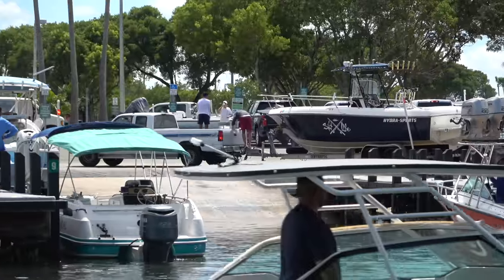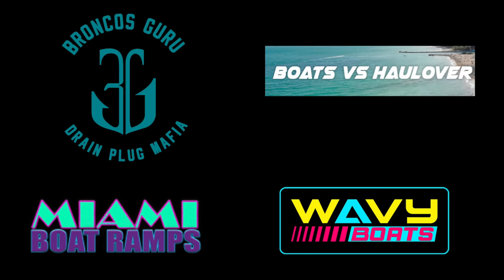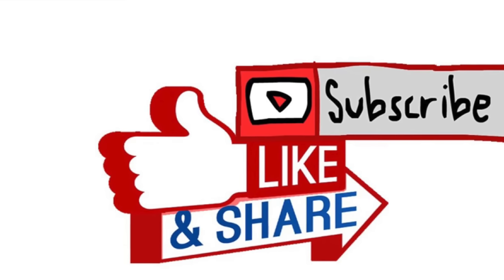Thanks for watching guys, I hope you enjoyed this episode of Miami Boat Ramps. If you did, please check out our other content — we have Wavy Boats who does great things down at Haulover Inlet, my channel Broncos Guru with great comedy boating videos, and of course Boats vs. Haulover where boats take on Mother Nature down at Haulover Inlet. If you haven't already, go ahead and drop an anchor on the subscribe button.